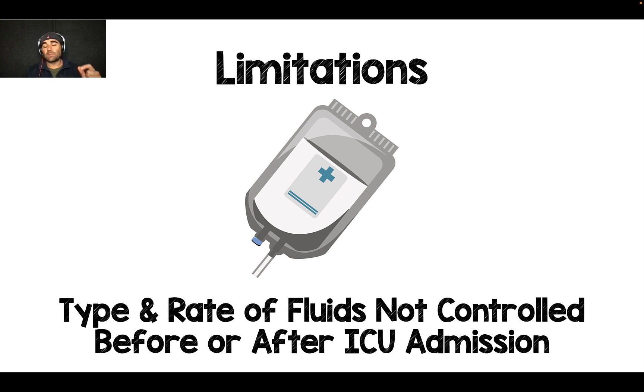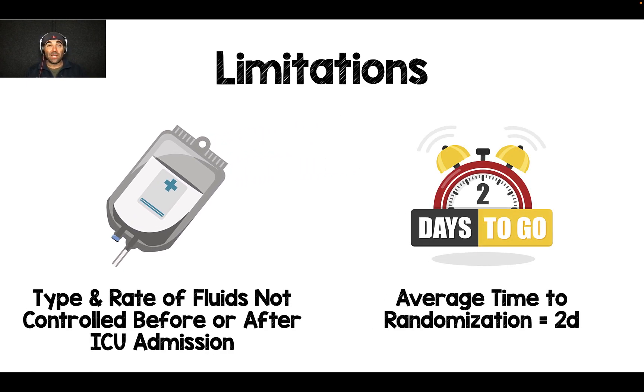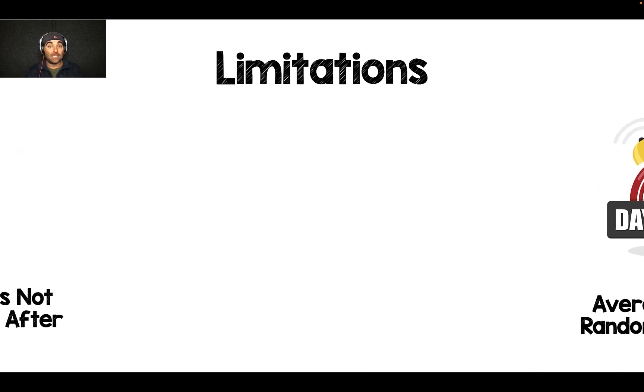The type and rate of fluid was not controlled before patients went to the ICU or after they left the ICU, and it's really important to understand that. The average time to randomization was two days, which is a really long time. How many things do we do for critically ill patients in two days? Vasopressors, mechanical ventilation, potentially nephrotoxic drugs like vancomycin — you'd think they'd be able to randomize patients more quickly. This is a limitation of the study.